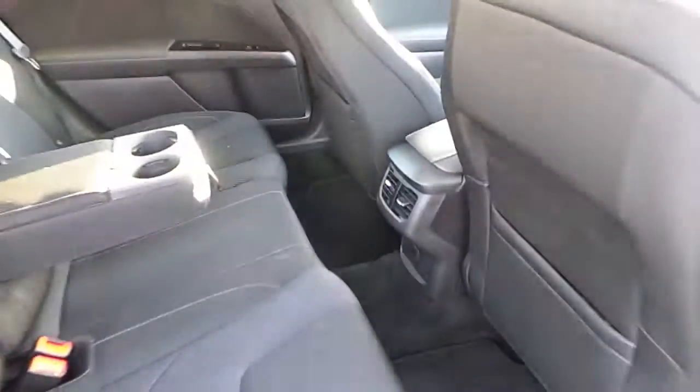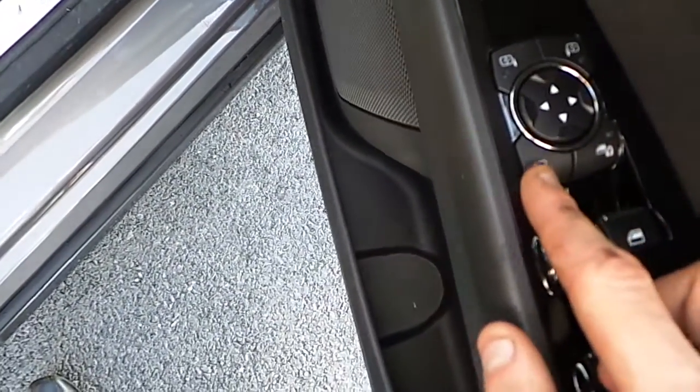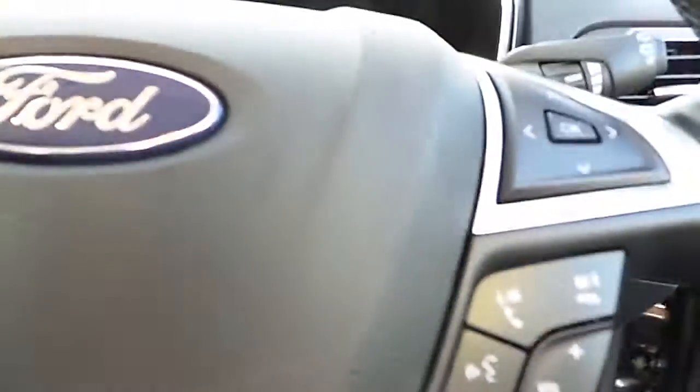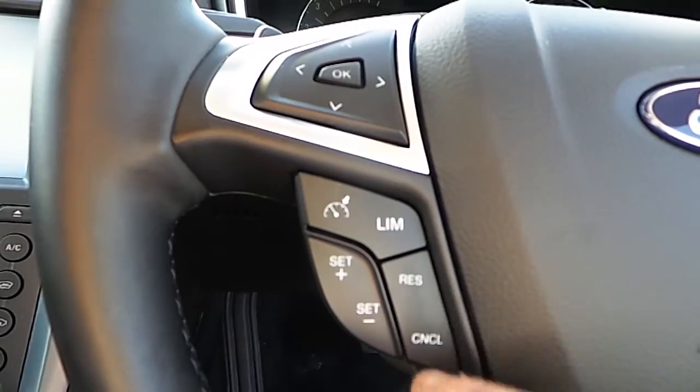Have a look in the front — we have our full electrics, our power folding mirrors, electric mirrors and our child lock. We have our automatic lights and our fog lights, we have our multi-function steering wheel with voice recognition, our trip computer, our cruise control and limiter.